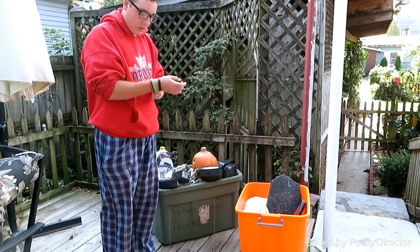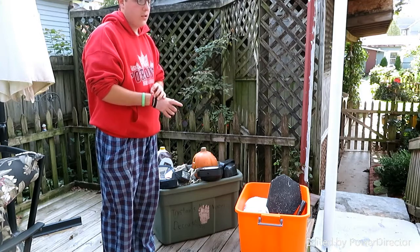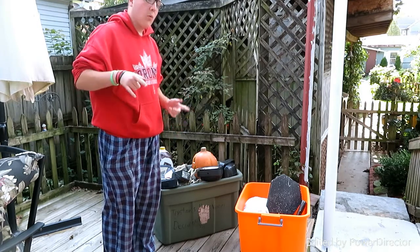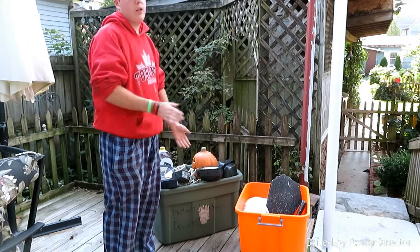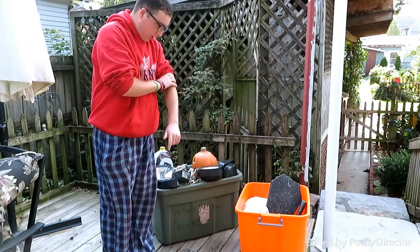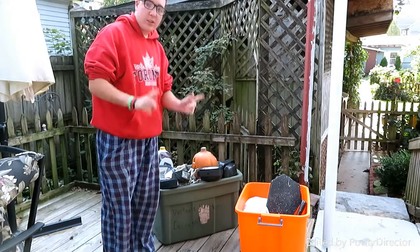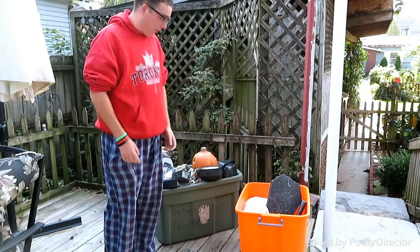I'm gonna find out where to get dry ice. I need dry ice — I'm not gonna say why in this video, I'm gonna put that in another video when it comes up, so that's a surprise. You'll have to wait.